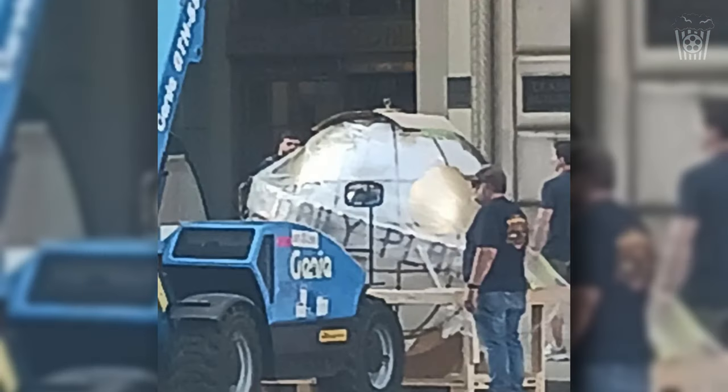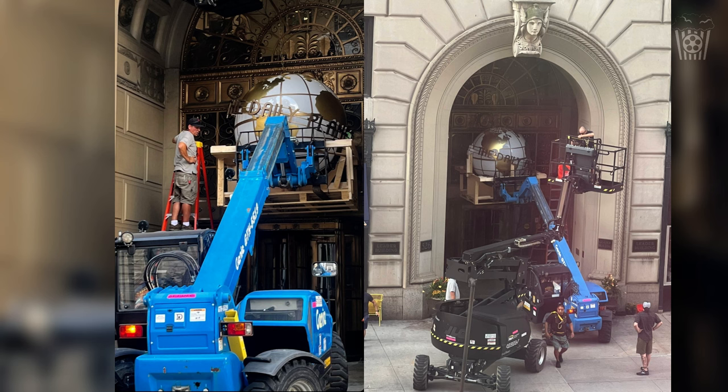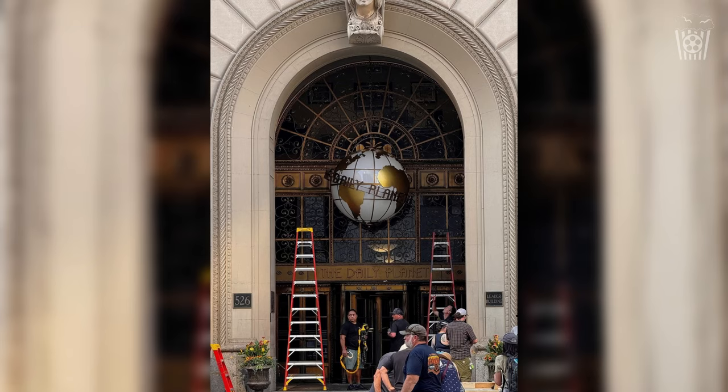Here we can see the Daily Planet Globe arriving on set, and from this bad quality image it looks like it would be mostly silver. But I could see that on the top of the globe there was a metal hole that I assumed would allow the globe to be hung from the ceiling inside like a chandelier. However, then some more set photos were shared showing that this was actually being hung on the outside just above the entrance, which did surprise me a bit. But then we got even more photos of the globe finally being hung up, and I think it looks really, really nice.